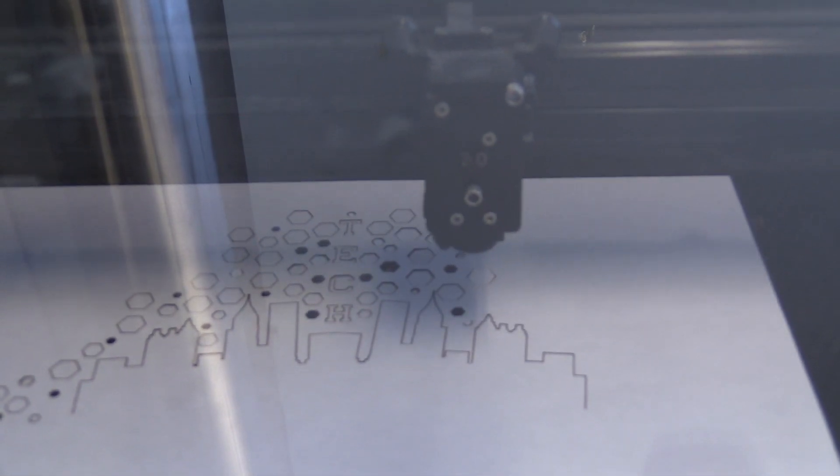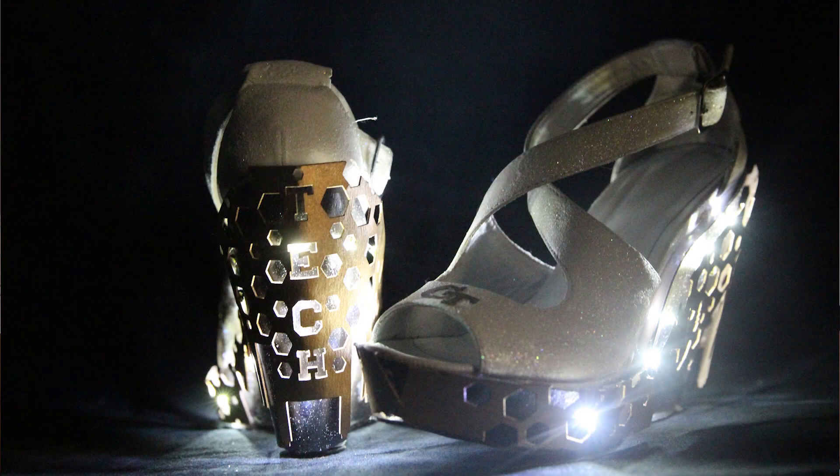It just went with the skyline, and then just had the hexagons kind of looking like the stars, because I knew it was gonna light up at some point — so maybe the hexagons would light up and it looked like stars over Atlanta.